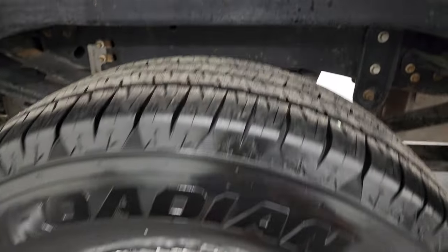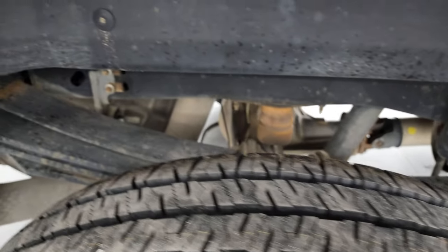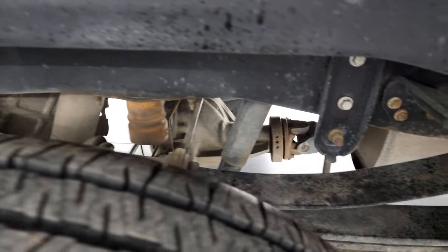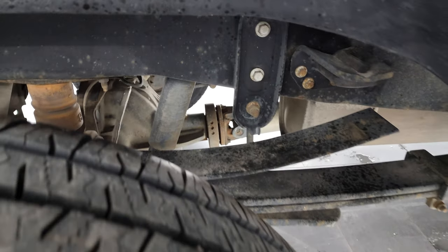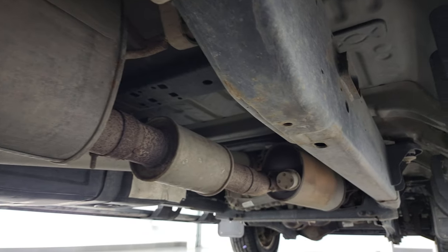Back rim's in nice shape as well, and the back tires are brand new too. Frame and underbody is in excellent shape. It does have the camper package with the anti-sway bar. And it looks pretty good all the way underneath.